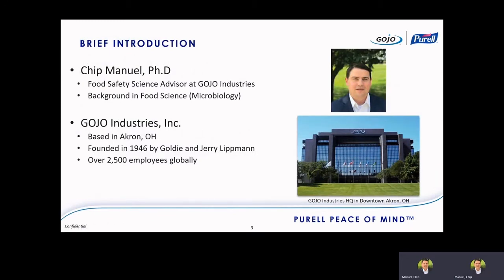I'm Chip Manuel. I've been at Gojo for about a year and a half as a food safety science advisor. In this role, I conduct food safety research and serve as an internal and external subject matter expert on food science.